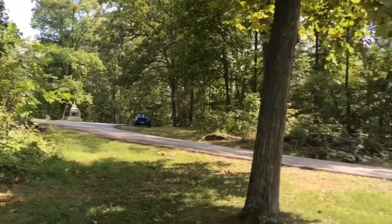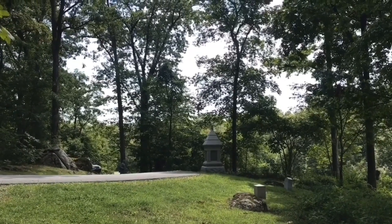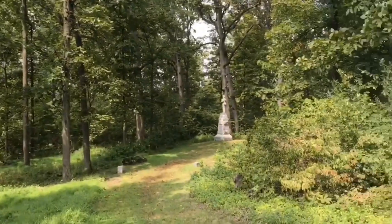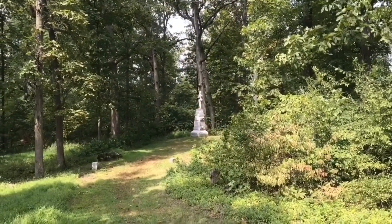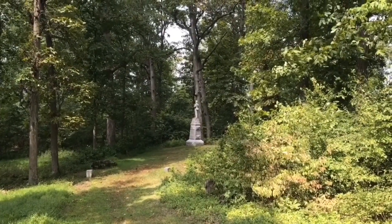We'll look at the second monument, which is placed just in the distance over here along the Wheatfield Road. And then we'll make our way to Big Round Top, where there's a third monument on the northern side. This has been our look at the 118th Pennsylvania Volunteers and the Corn Exchange Monument, here on Gettysburg Historic Walking Tour.